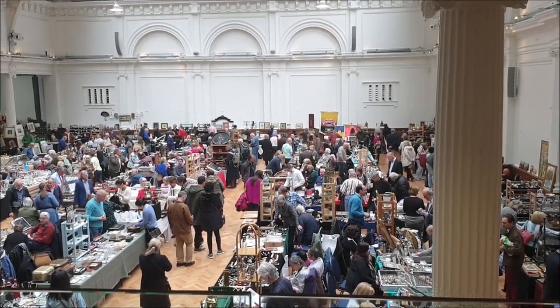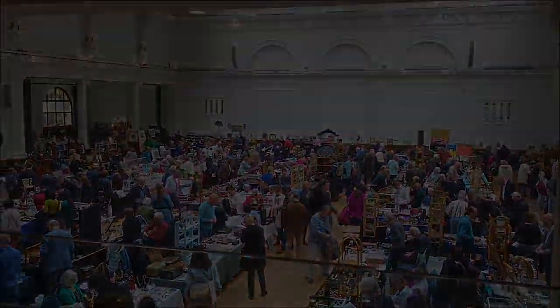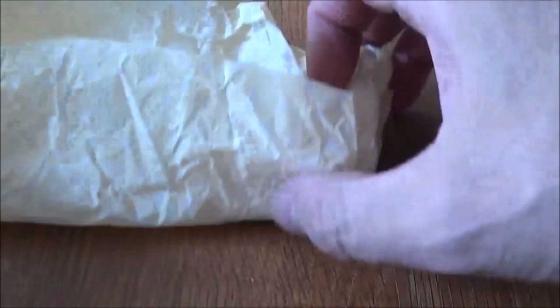Hello, today I've been out at this antiques fair and I've come back with a few items to show you. The first is this, which is probably the Rolls-Royce of vinaigrettes — it's a Nathaniel Mills.